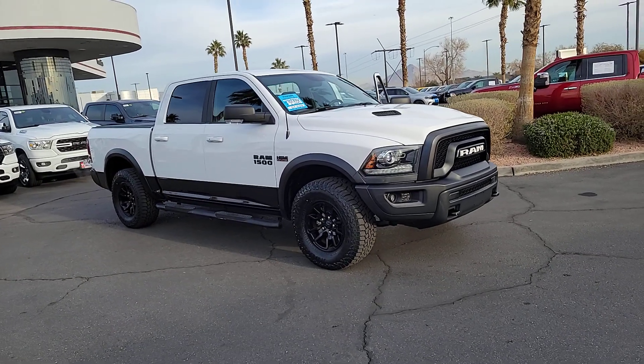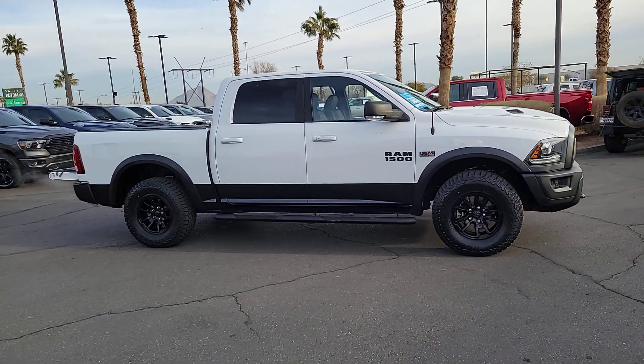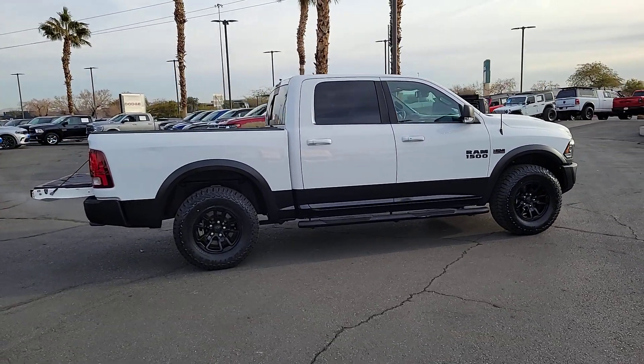You just found the 2018 Ram 1500. With less than 70,000 miles on the odometer, this vehicle stands out from the rest. The Ram 1500 strikes the perfect balance between tough strength and passenger comfort.